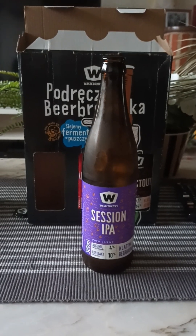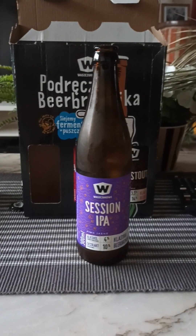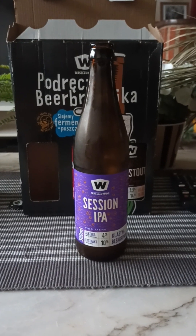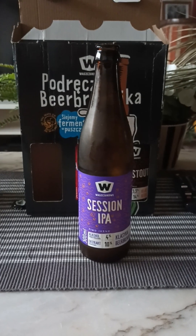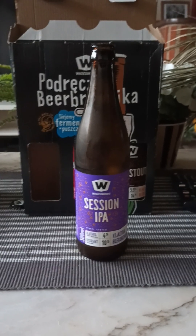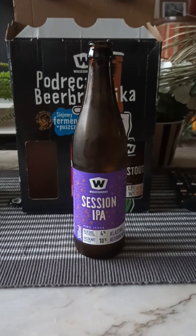Oh, that's a nice little hoppy smell there. Oh yeah — hoppy, grassy, citrusy. It smells quite nice, subtle but still nice. Yeah, grassy, citrusy, hoppy — that's what I get on the aroma.